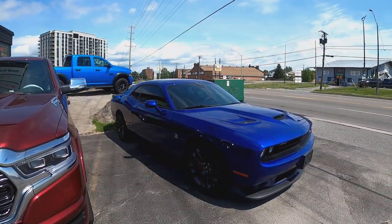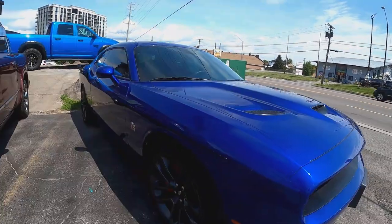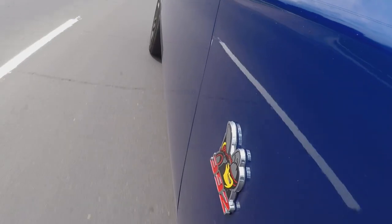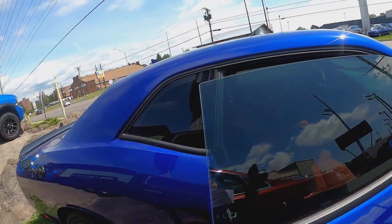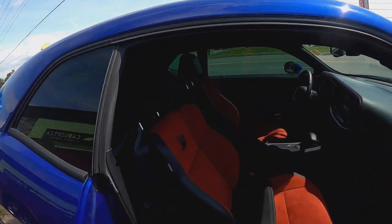Check out this victim. This one's got 485 horsepower, 475 foot-pounds of torque. The old Super B badge — I love it. Just killer. Check this out — look at that. We're gonna have some air blowing through them bad boys.